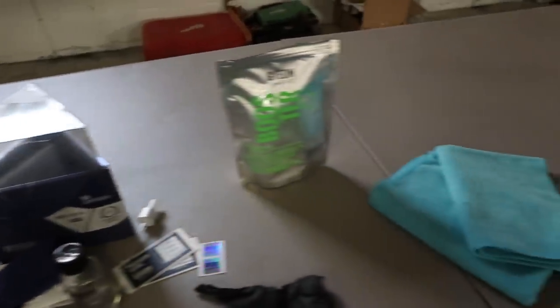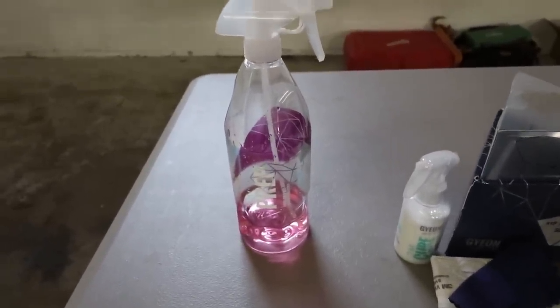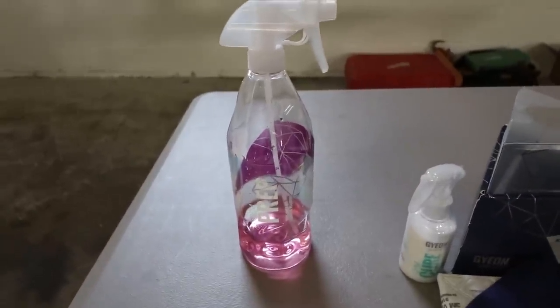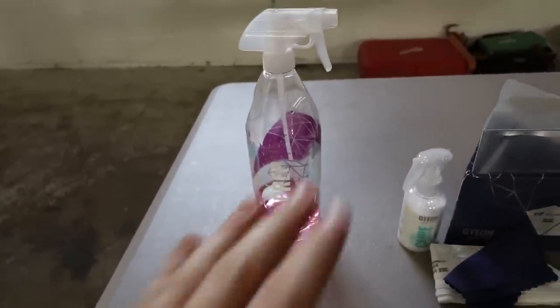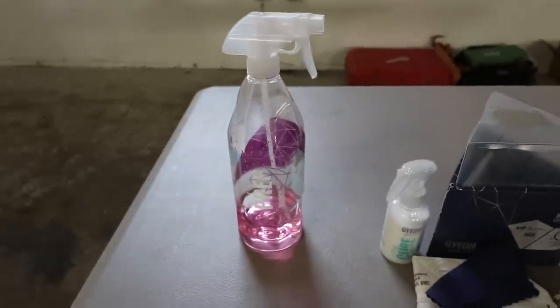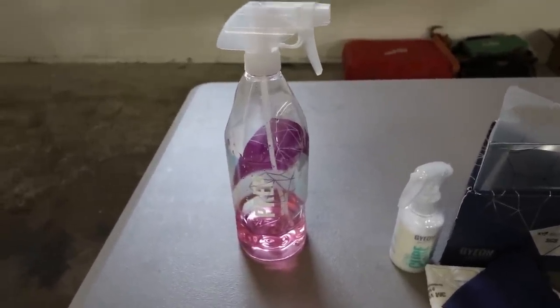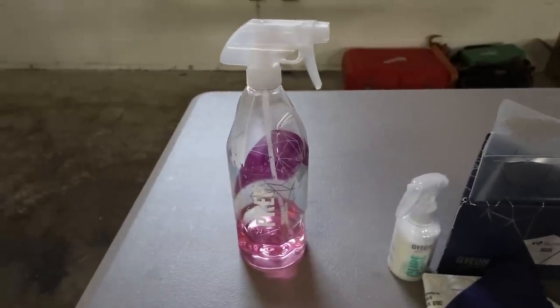So I have these things all in order, how you would use them. First is Gyeon Prep — you can use any kind of IPA solution, 50/50 mix, but Gyeon Prep comes already pre-made. We're going to go heavy with coats of that and wipe it off. It's going to remove any polishes, waxes, any paint correction done before the coating, to get that surface truly clean for the coating to bond.